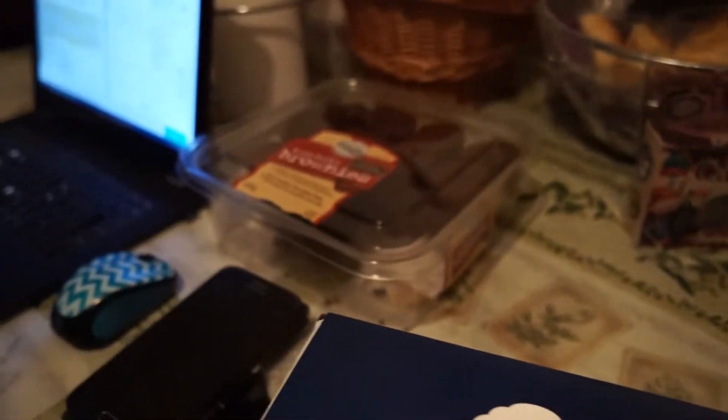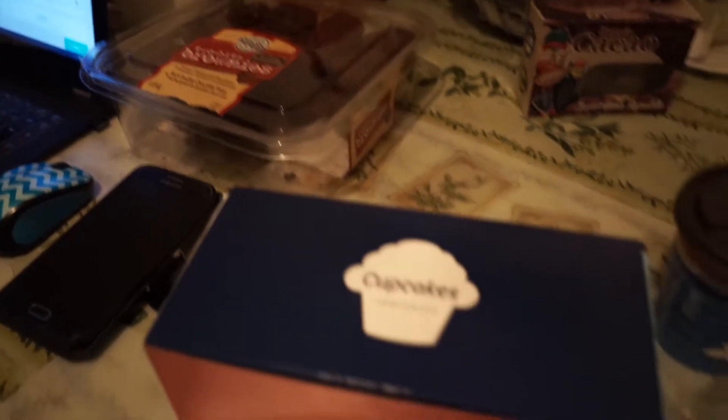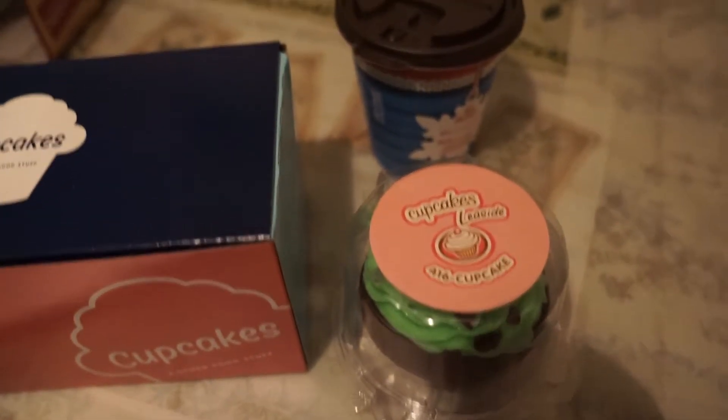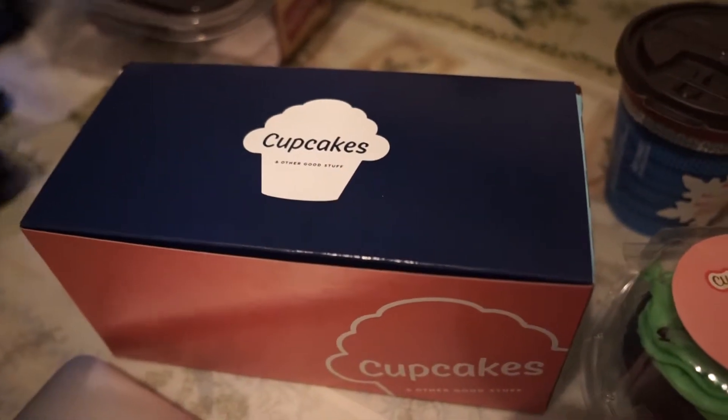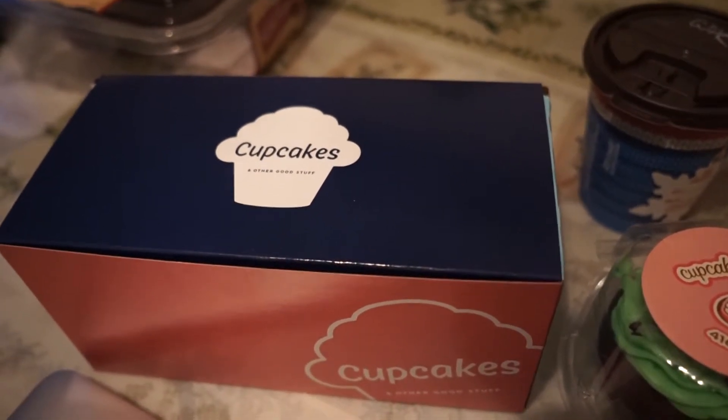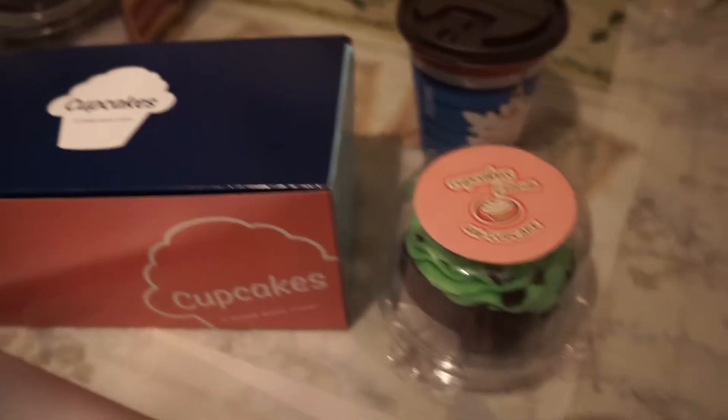What's up guys, back home — hope you enjoyed the workout. Post-workout meal is cooking right now but I need a snack because I'm starving. I got cupcakes here — this is actually from one of my clients that I see in person. Shoutout to my client Rebecca for these cupcakes.